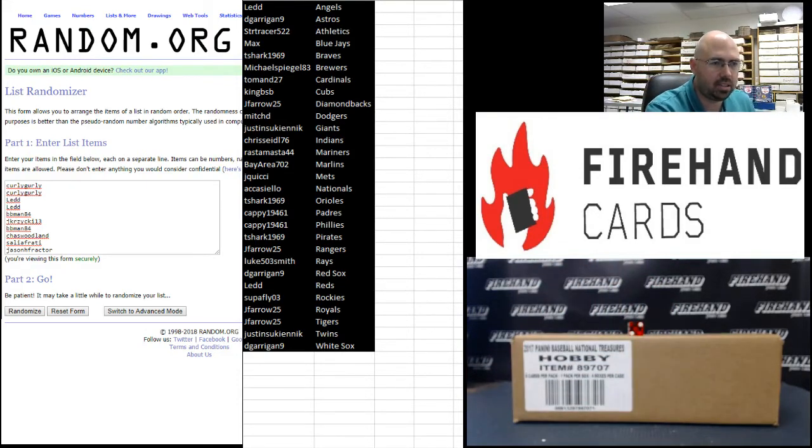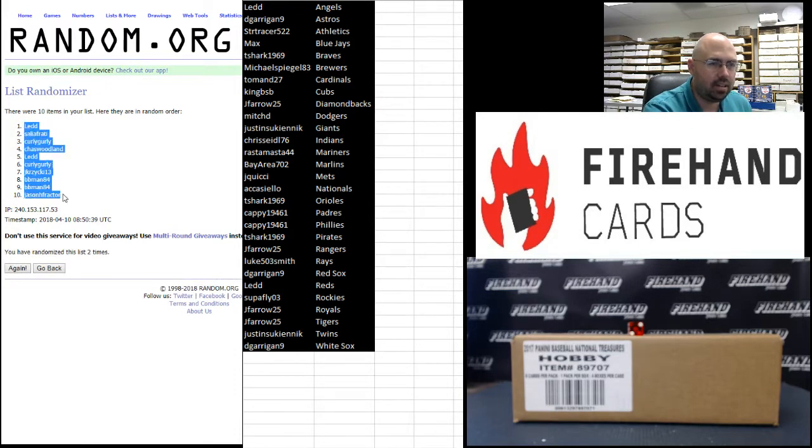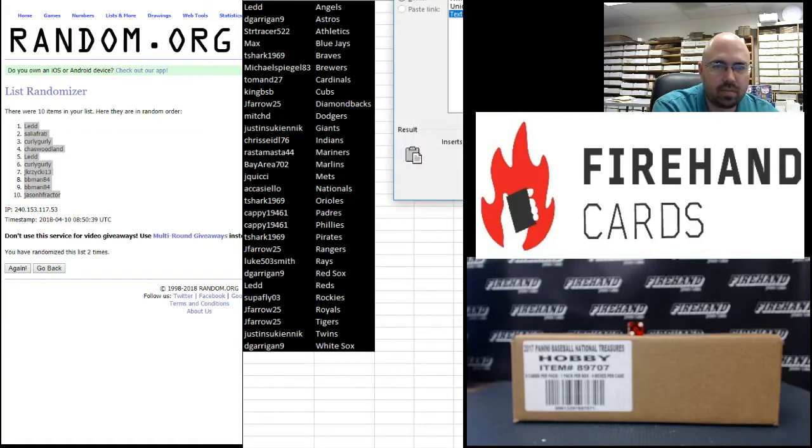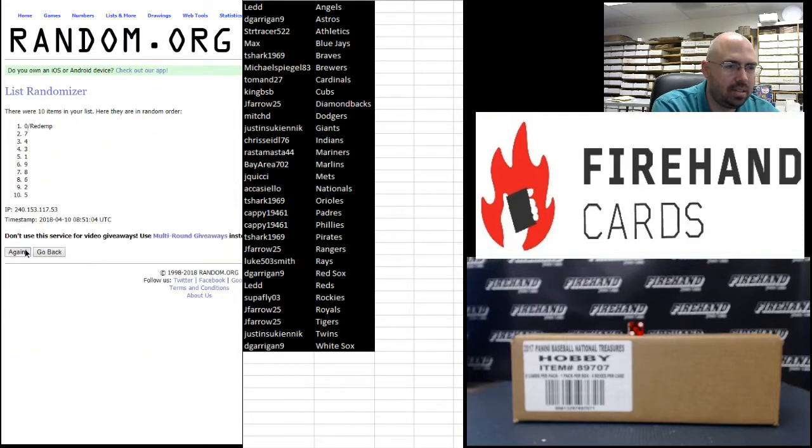Curly Girly at the top, Jason H Factor at the bottom. Here we go — one and two. LEDD at the top, Jason H Factor at the bottom. On to your numbers: one at the top, zero and Redemptions at the bottom. Two times — one and two.